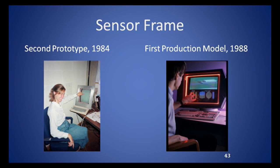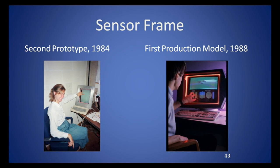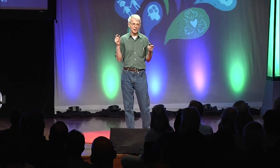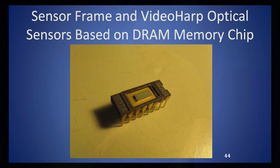NASA gave me some money to build a 3D version, since optical scanning might yield 3D info like finger angles. The breakthrough was that optical sensors were then very expensive — a video camera sensor might cost $800. I had read that computer memory chips, DRAMs — dynamic random access memory — are actually sensitive to infrared light. I thought if I could use these they'd be a lot cheaper. So that's what these things were. We even started up a company to produce these sensor frames.